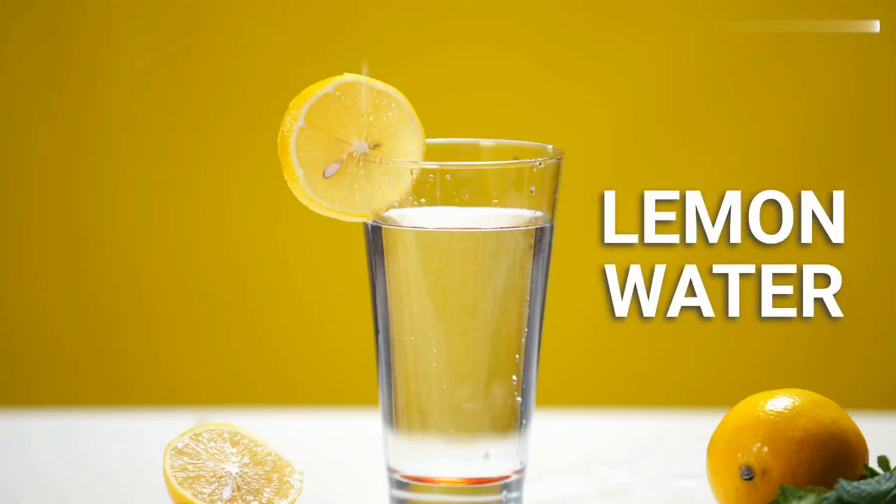Lemon water. Drinking warm lemon water in the morning is an excellent way to detoxify your liver. Lemon contains high levels of vitamin C, which helps the liver produce enzymes to aid in digestion.